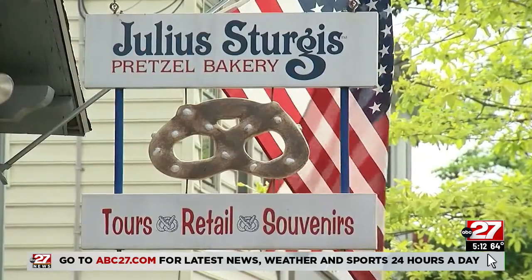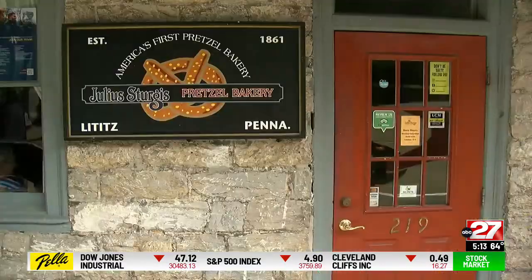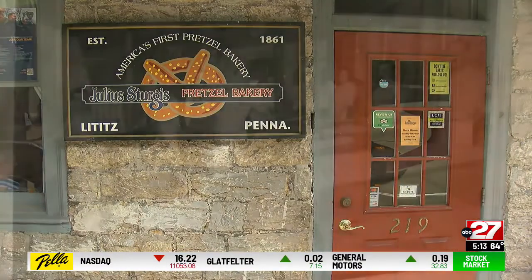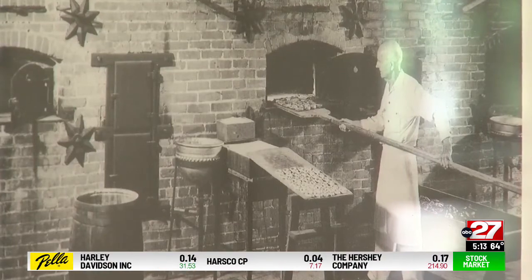Julius Sturgis's Pretzel Bakery offers an interactive tour of history. We call ourselves Pretzelvania. In the heart of Lititz, Lancaster County, you'll find Julius Sturgis's Pretzel Bakery. We began in 1861, which makes us America's first and oldest commercial pretzel bakery.